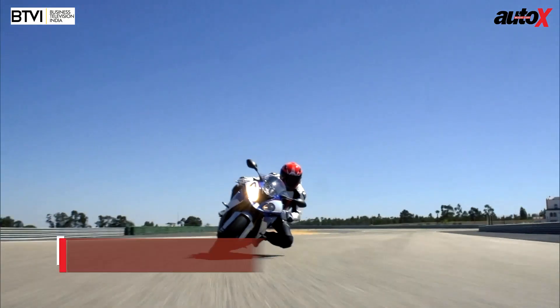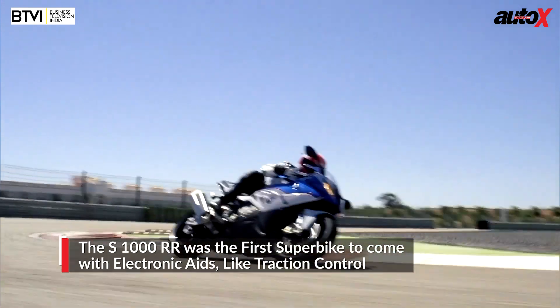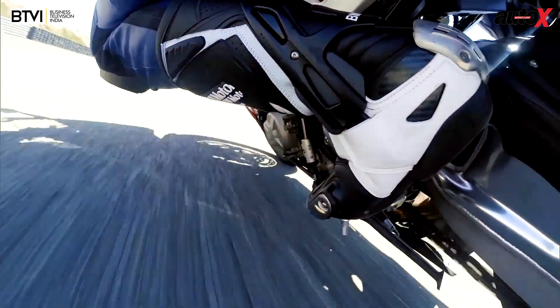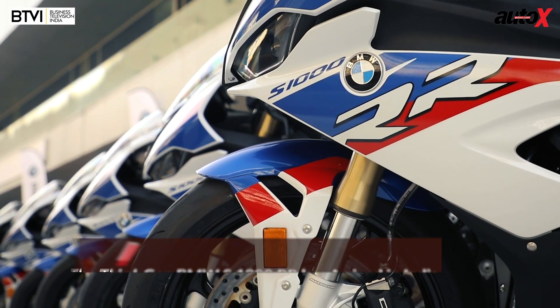But when riders around the world rode it, the BMW S1000RR instantly gained cult status in the superbike world. The original S1000RR was the first bike to launch with many segment-first features — including the first liter-class superbike with traction control — and it blew the pants off all its rivals. However, over time, competition has caught up, and there are rivals who do things slightly better than the old S1000RR. To address this, BMW has launched the all-new third-generation motorcycle, and it has just gone on sale in India.